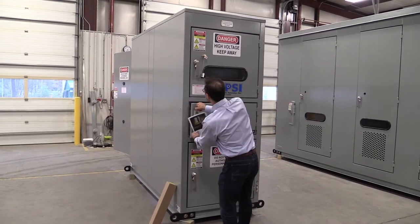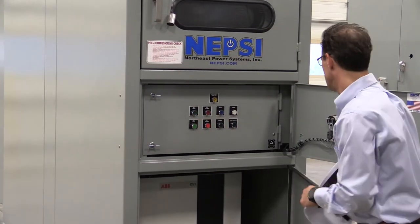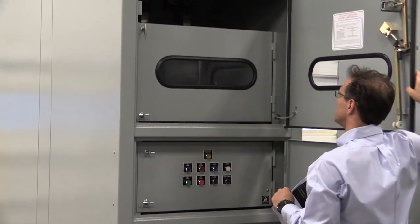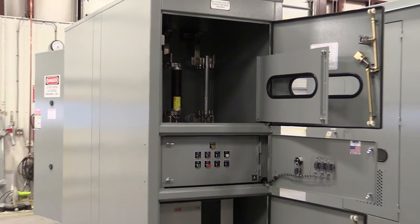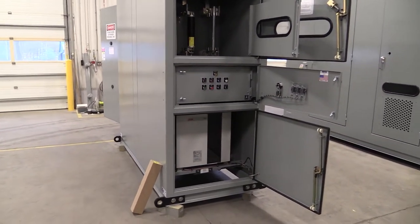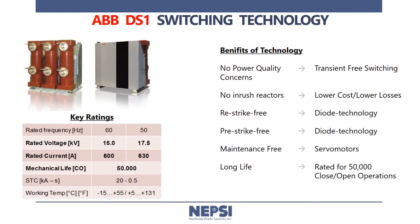If we open up the enclosure here, you can see we have a maintenance panel. We have the actual DS-1 switch below, and an incoming fuse compartment with current limiting fuses. The transient free switching device is manufactured by ABB — it's a 600 amp, 15 kV device. That's the maximum voltage. It's got a BIL rating of 95 kV and a momentary current rating of 20 kA with a 0.5 second time limit on that value.